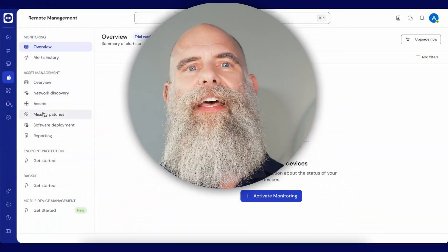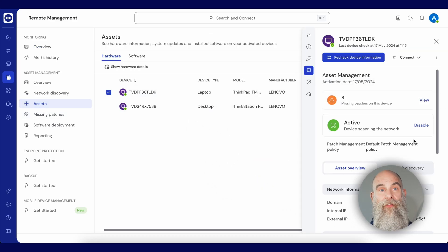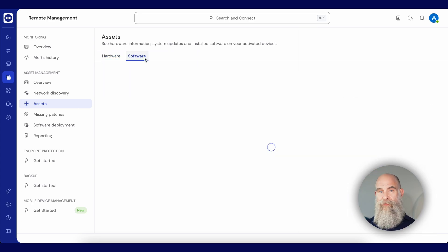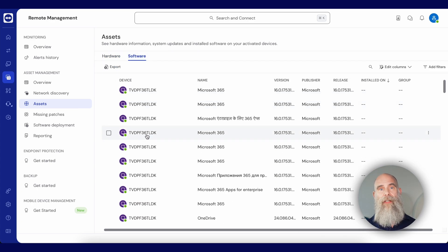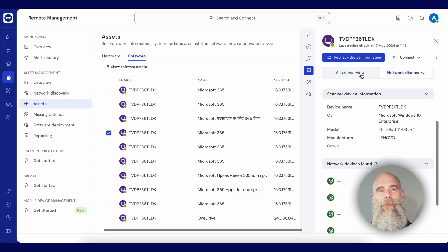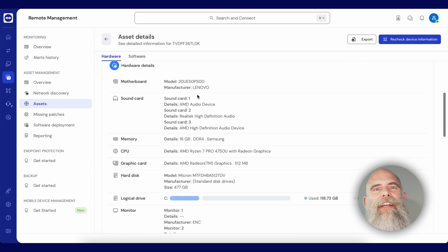Last but not least, something particularly exciting for teams with a growing IT fleet. With Asset Management, our new integration powered by Lansweeper, you can get the full inventory of all devices in your network, even ones that are hidden or forgotten about. Manage patches, updates, and warranties, all through one dashboard. All of this makes managing a dispersed IT fleet easier than ever, and of course, safer.